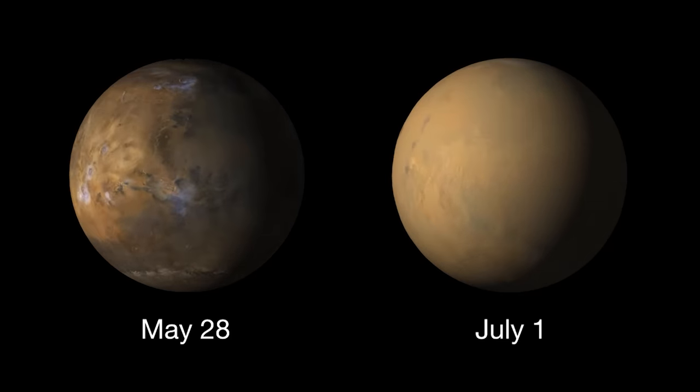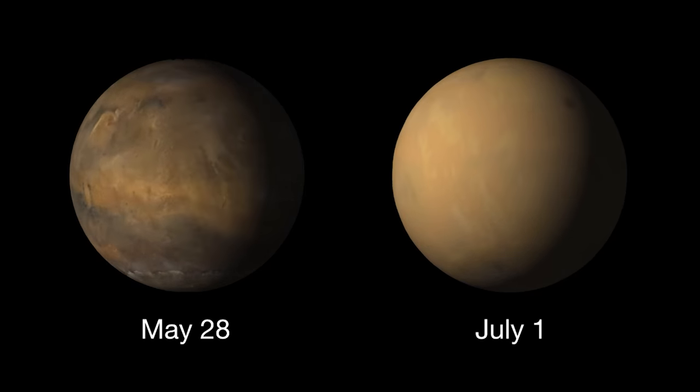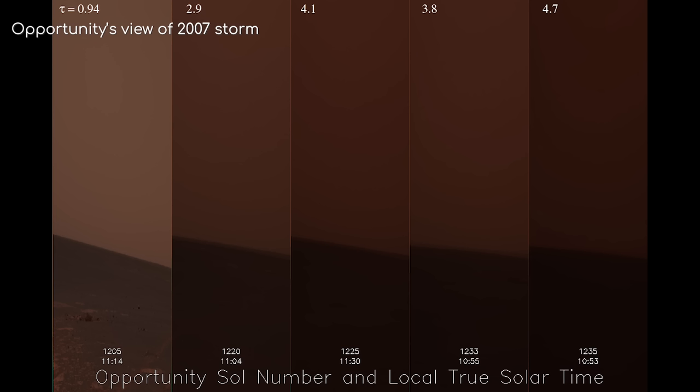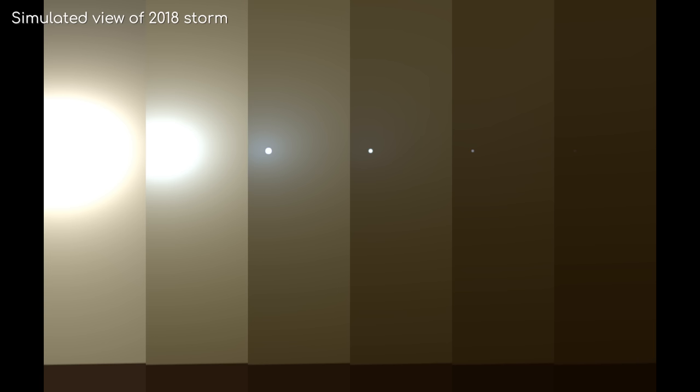Dust caught up in the storm filled the atmosphere, obscuring the precious light from the sun to the point where it would have barely been visible. The worst storm Opportunity had experienced up until this point was in 2007, where the atmospheric opacity — known as a tau value — was at 5.5, which was almost enough for Opportunity to not make it through. This storm, on the other hand, had a tau value of 10.8, almost twice as bad as the previous storm. Although operations were kept very basic, only sending back health reports every morning and evening, by the 12th of June, Opportunity fell into a continuous hibernation mode.